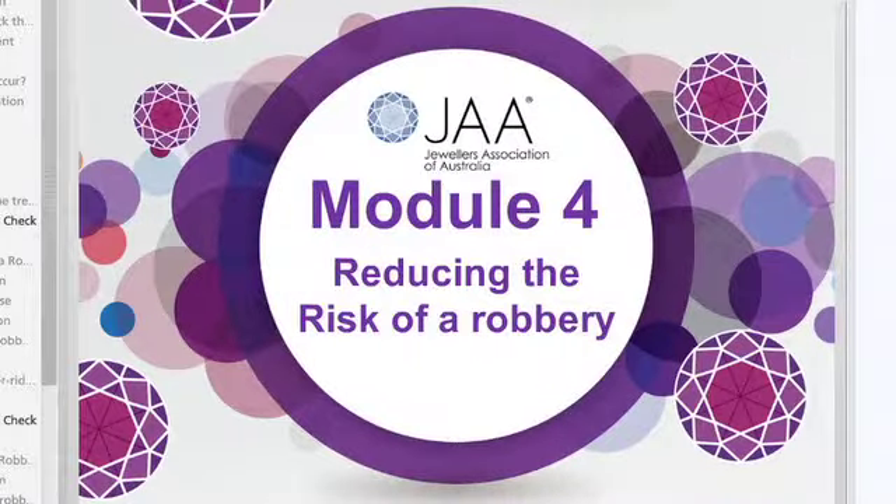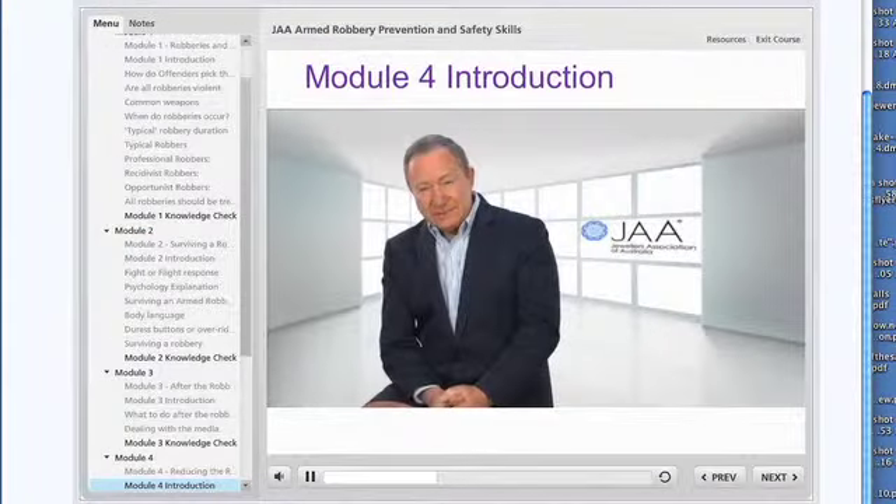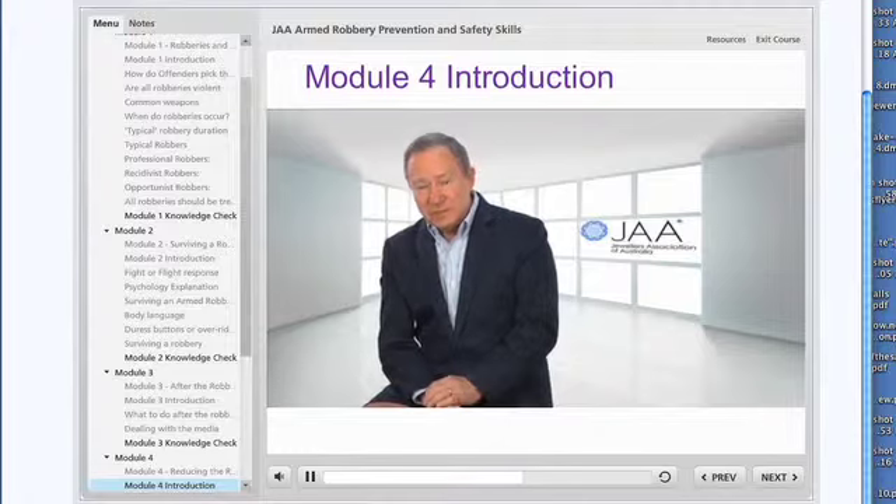In this module you'll learn about reducing the risk of a robbery occurring, the importance of implementing standard operating procedures, how to handle a suspicious customer, and theft prevention strategies.